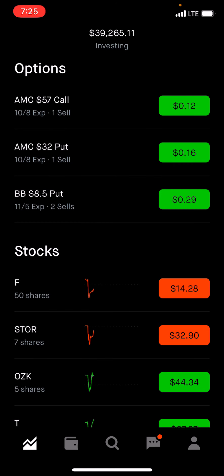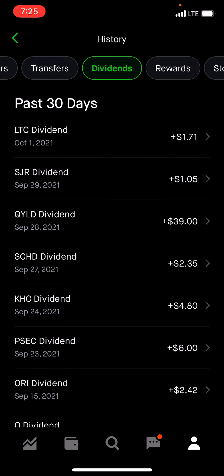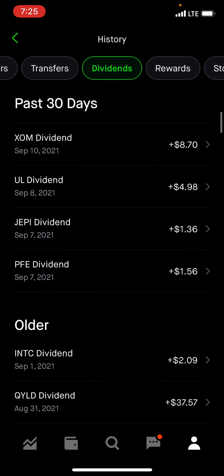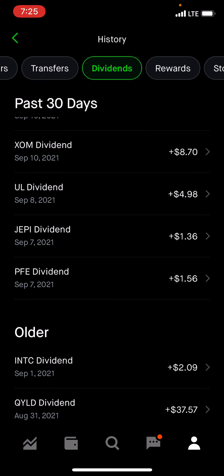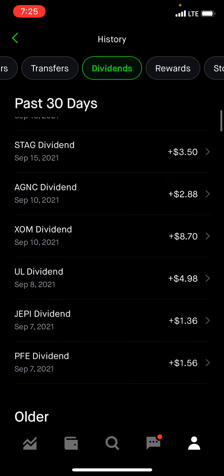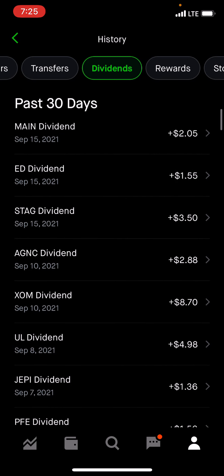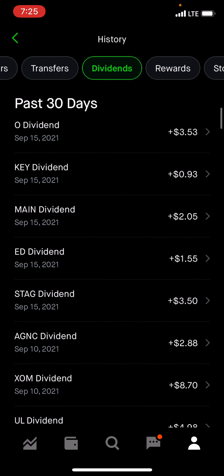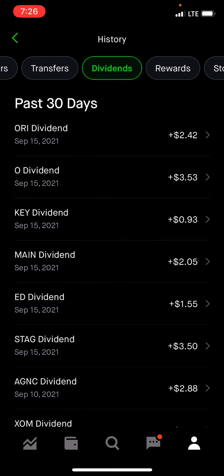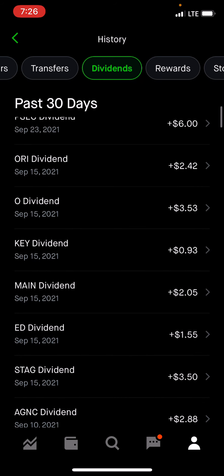Let me show you guys what I've been doing with my dividends. There were 17 companies that paid. Starting at the bottom: Intel paid $209. Pfizer paid $156. JEPI paid $136. Unilever $498. Exxon $870. AT&C $288. STAG $350. ED paid $155. Main paid $205. Key $0.93. Realty Income, which is O, $353.